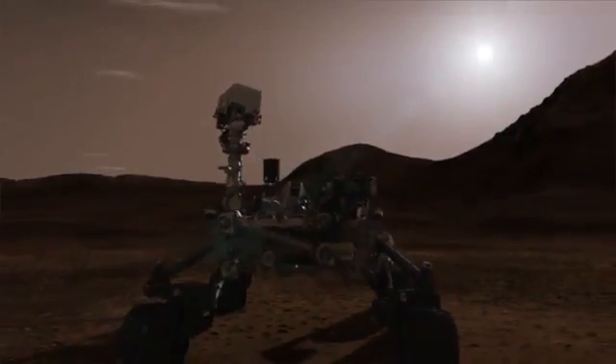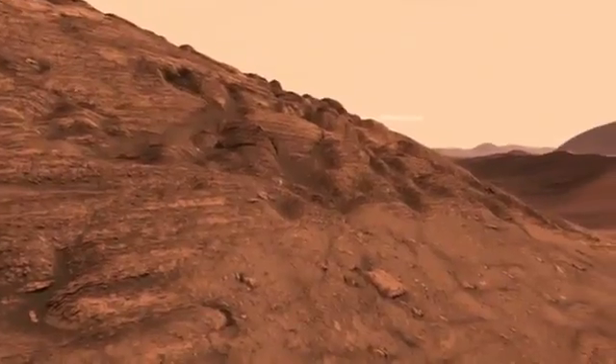Curiosity is not a life detection mission. We're not actually looking for life — we don't have the ability to detect life if it was there. What we are looking for is the ingredients of life.